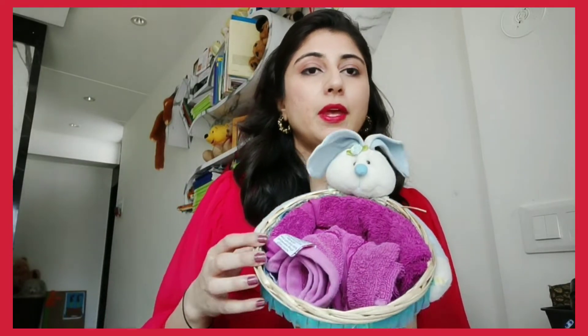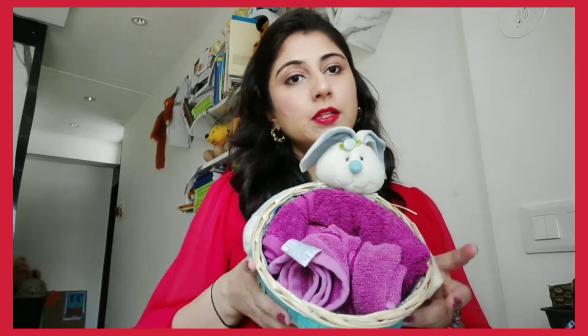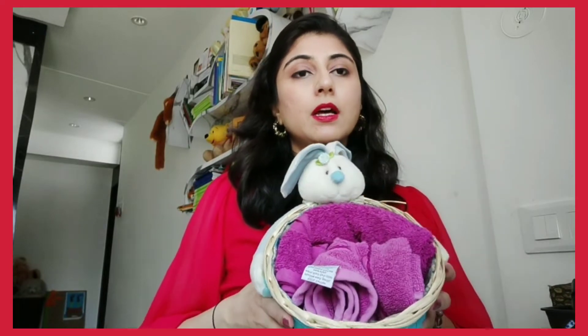The second thing I do is keep my napkins. I like to keep my towels — the ones I use for my face — in this basket, and then I switch them after some time.